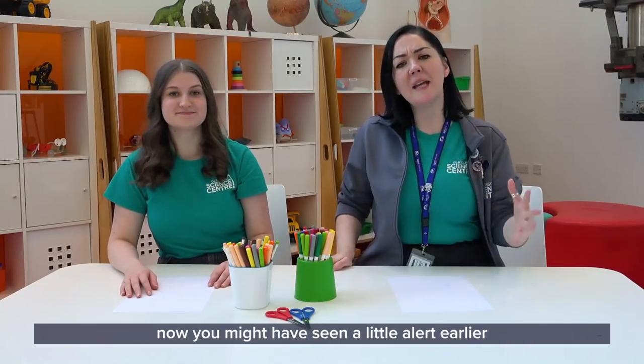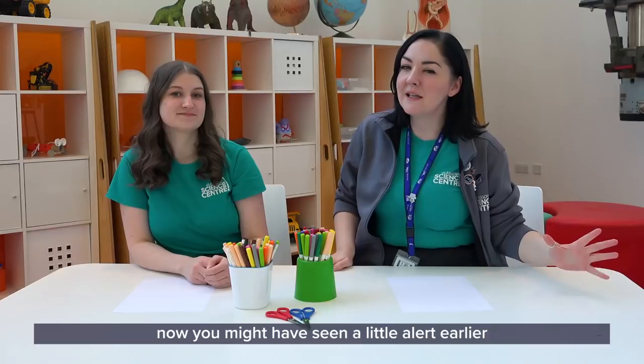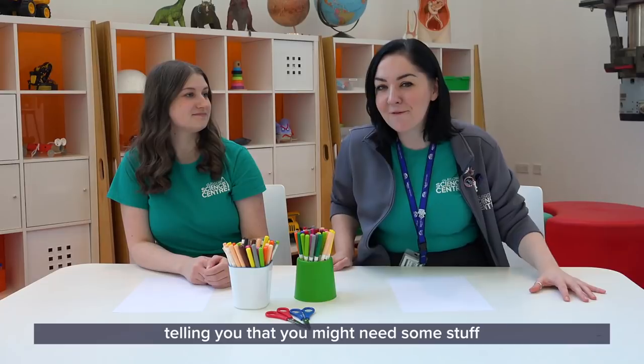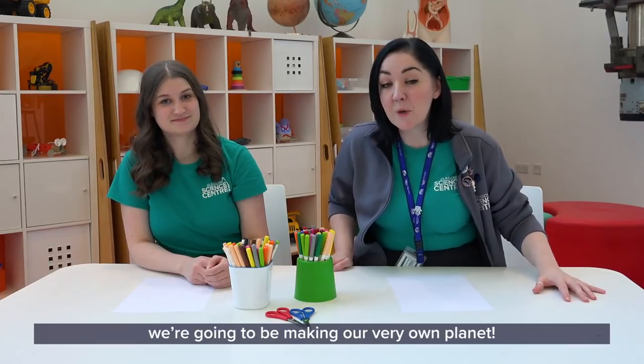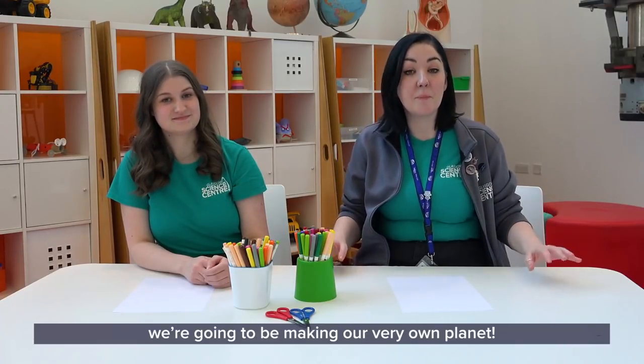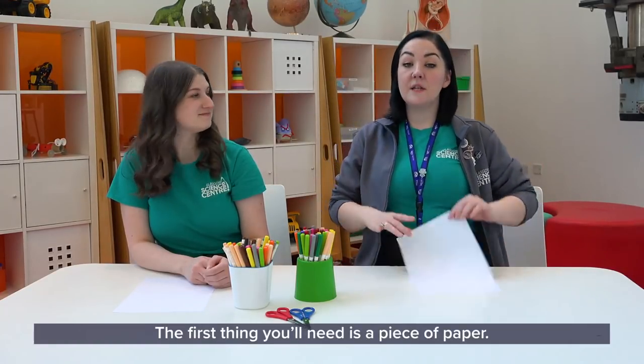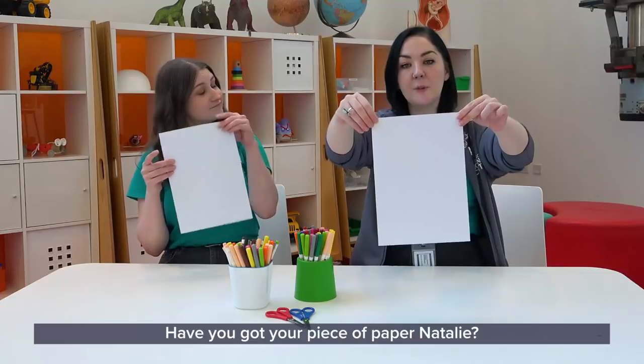What we're going to do this morning — you might have seen a little alert earlier telling you that you might need some stuff to start our wonderful programme. We're going to be making our very own planet from our imagination, but you'll need some stuff to do that. The first thing you'll need is a piece of paper. Have you got your piece of paper, Natalie?